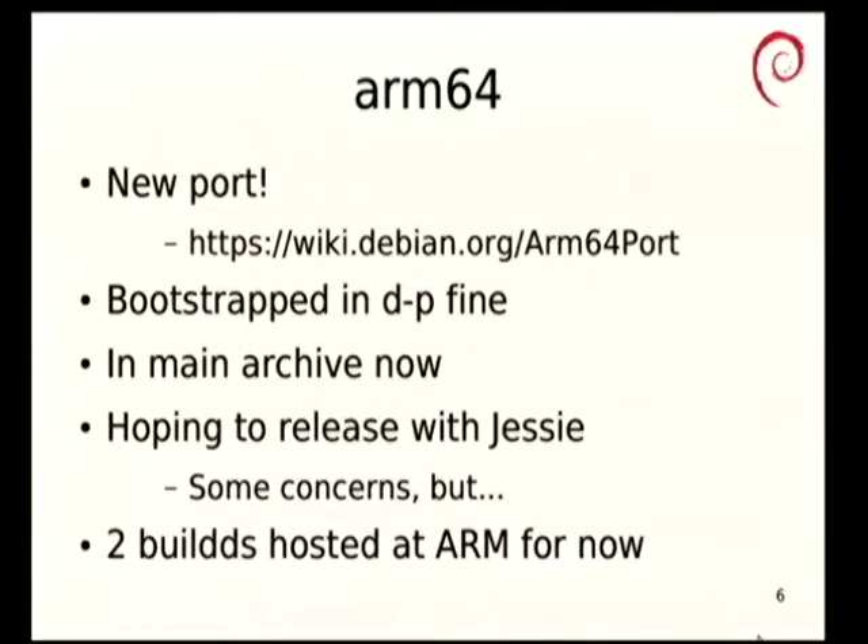ARM64 is the brand new port that went into Unstable exactly two weeks ago today. I'm not going to claim most of the credit for this — Wookie has done frankly almost all of the legwork to get ARM64 built in Debian ports, with all of the massive amounts of bootstrapping and breaking all the loops and everything. He's been at this for three years, depending on how you count it.